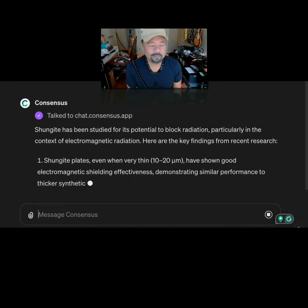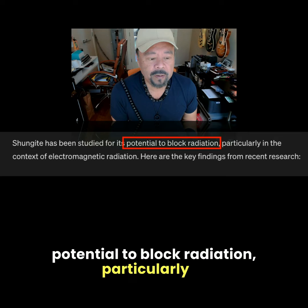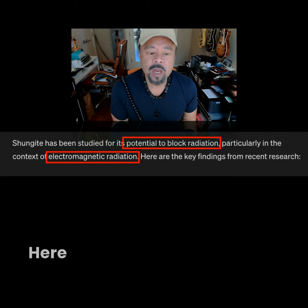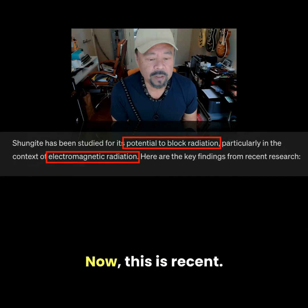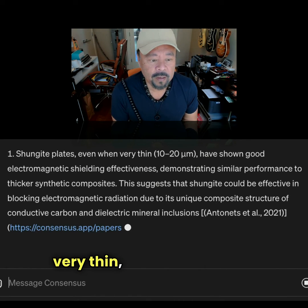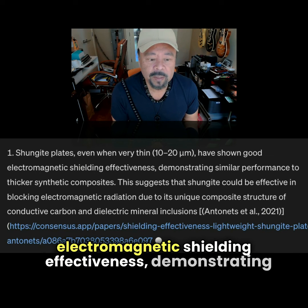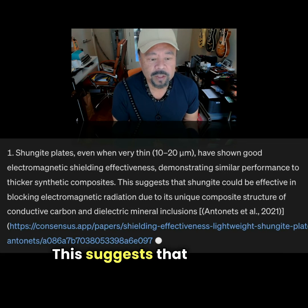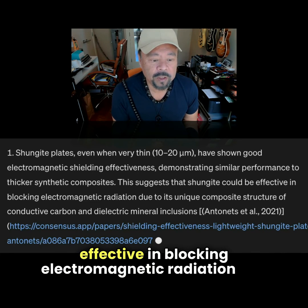Shungite has been studied for its potential to block radiation, particularly in the context of electromagnetic radiation. Here are the key findings from recent research — this is recent, like 2021. Shungite plates, even if they're very thin, have shown good electromagnetic shielding effectiveness, demonstrating similar performance to thicker synthetic composites. This suggests that Shungite could be effective in blocking electromagnetic radiation.